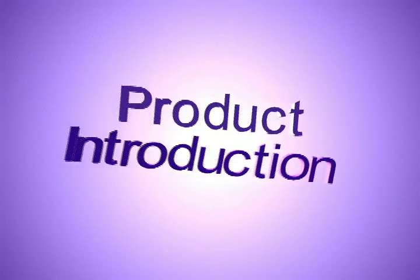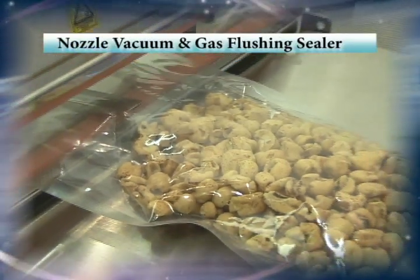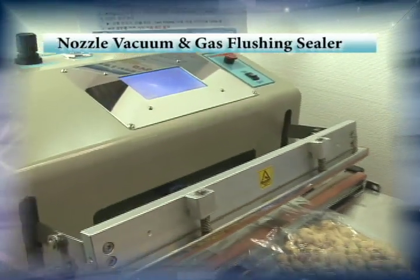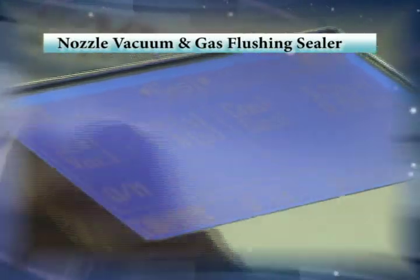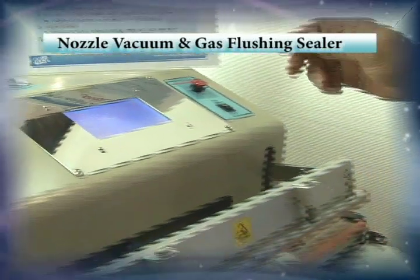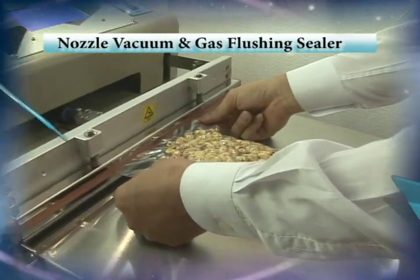KaSungPak's nozzle vacuum and gas flushing sealer comes with a touchscreen LCD controller, a bag sealer applying instant temperature controller, premium durability and safety features, a three-phase work mode — seal, vacuum, and gas flushing — and a memory function that records past sealing conditions.